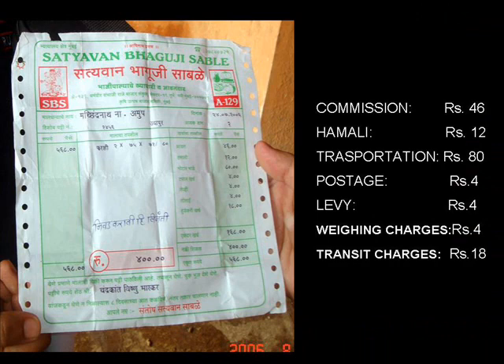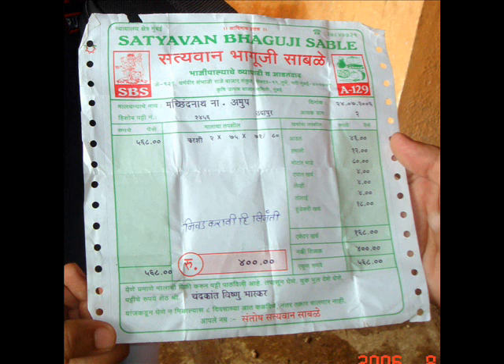The farmers are given computerized bills clearly specifying the amount of produce sold, the weight, the commission, and the expenses, along with the net amount that the farmer gets in the end.